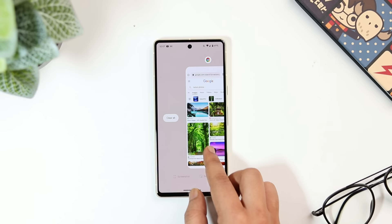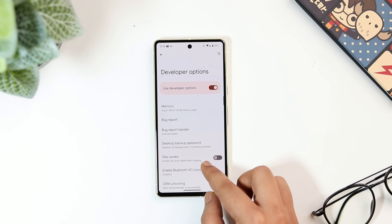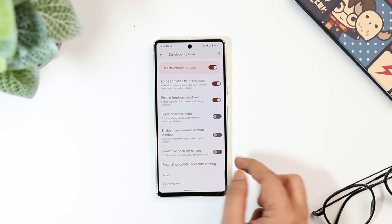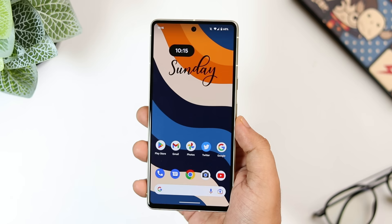Some applications don't support the split screen feature. For example, if you open the Play Store in split screen and then try to open Instagram, the app doesn't support it. To fix this, go to settings, select 'system,' then 'developer options,' scroll down and enable 'activities to be resizable.' You also need to turn on 'enable freeform window' and 'enable non-resizable in multi window.' Once done, you can easily open Instagram in a split screen view. I highly suggest you enable this hidden feature.